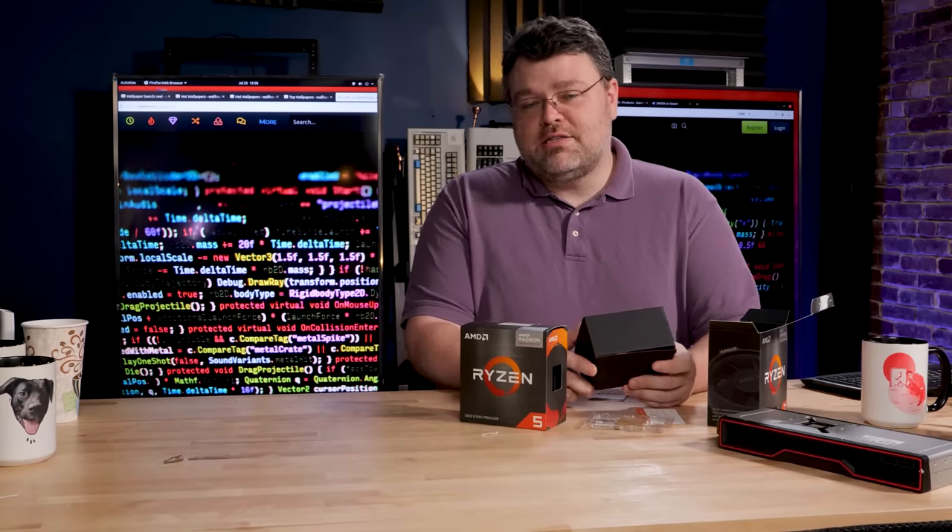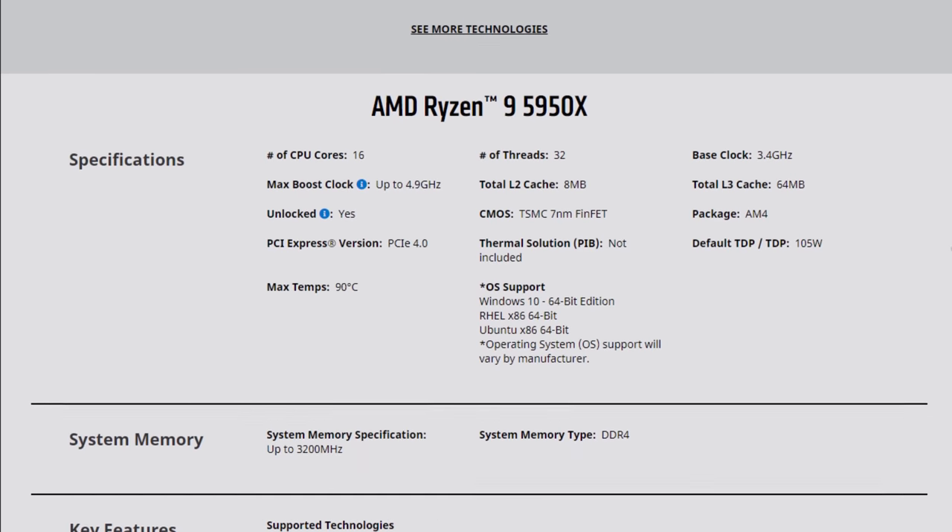These APUs are within 5–10% of their desktop counterparts, and they're actually 6 and 8 cores. Yes — that's the move to Zen 3, which gets you the big 19% IPC uplift we discussed last year when the big Zen 3 CPUs launched, things like the 5950X.